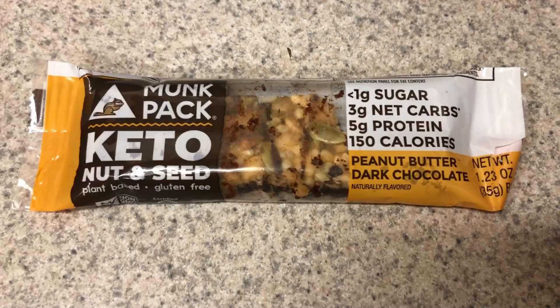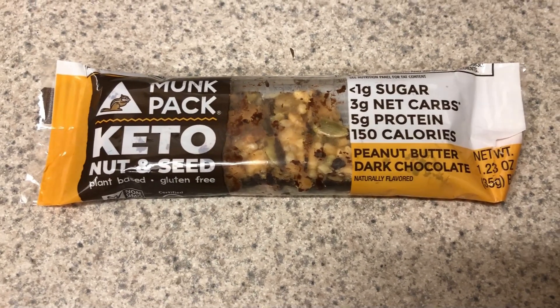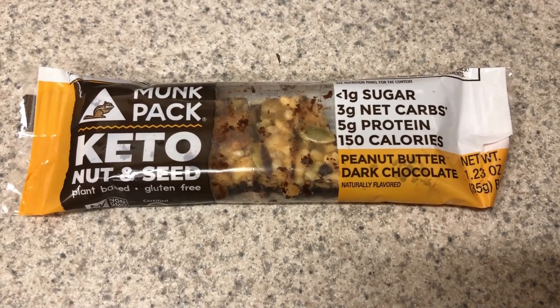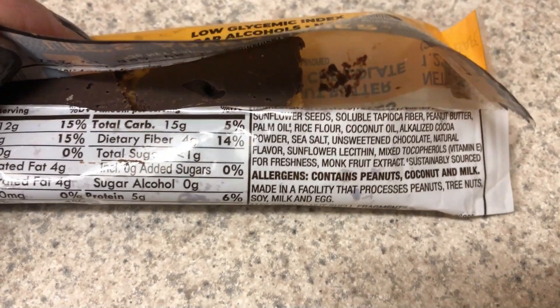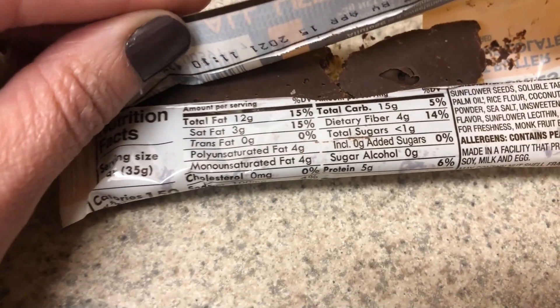For a snack today, I am having this Monk Pack keto nut and seed bar. I absolutely love these bars. I'm going to stock up this next weekend. They are really good and it's only three net carbs for the bar. Really good ingredients too.